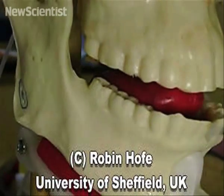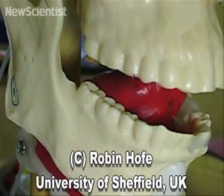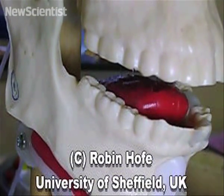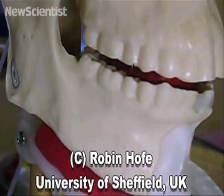This is Anton, a mechanical tongue and jaw that can mimic how muscles in the mouth produce sounds. It's made from soft silicone that behaves like a real tongue, changing shape but not volume when pressure is applied to it.